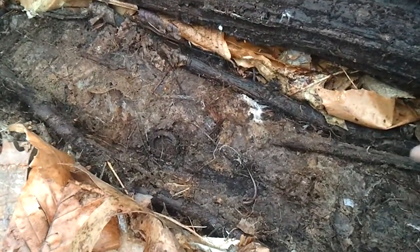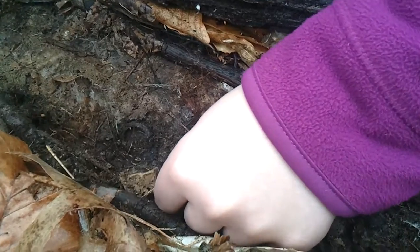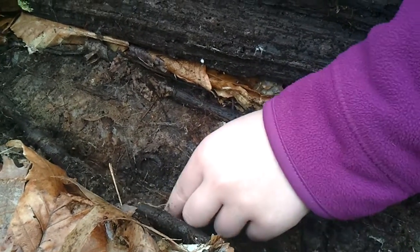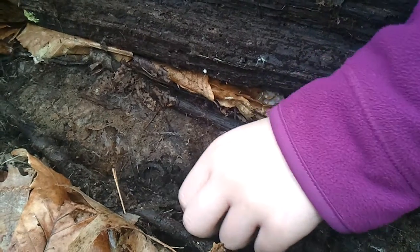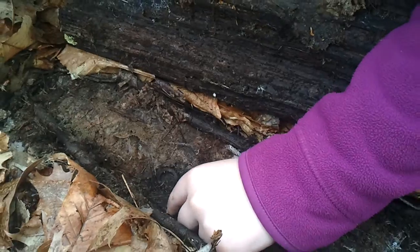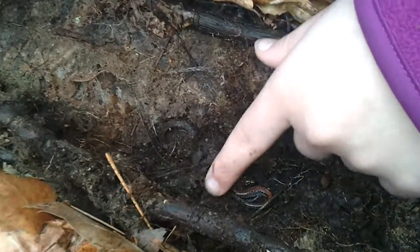And that is the tail of a larger one. Let me see if I can reveal it. He doesn't seem to want to come up. Oh, there we go. There he is.